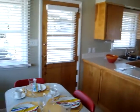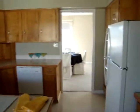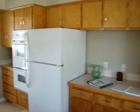Pantry area, here's an access door down to the lower level as well. Double ovens.